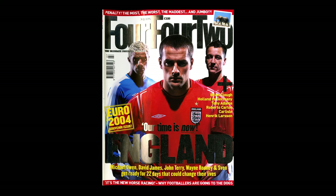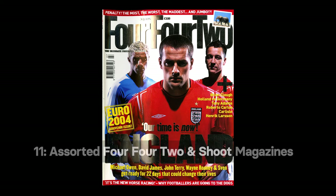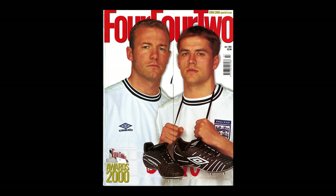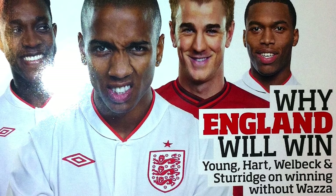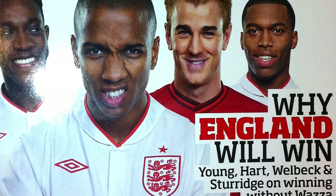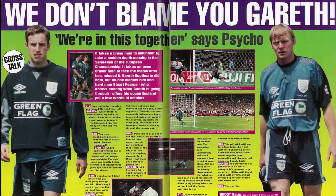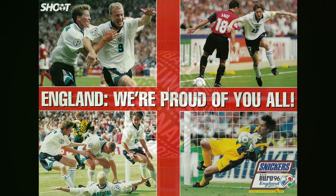We've finished with several magazines previewing England's various involvements in past European Championships. Pictured here we have 4-4-2 from the 2000 and 2012 tournaments. The first features a strike force of Alan Shearer and Michael Owen, and the second, rather optimistically, tips England's chances for the 2012 tournament. Magazines and print media make up a large part of our collection at the National Football Museum, and give a pretty good insight into the optimism around various tournaments that England have been involved in.